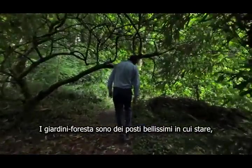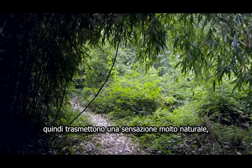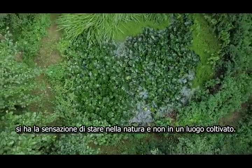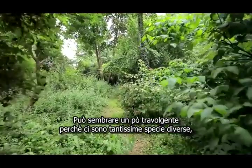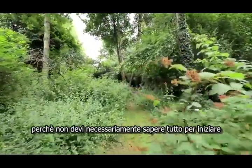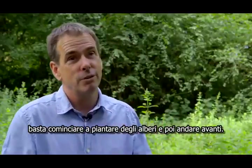Forest gardens are very beautiful places to be in. Although they're managed, the management is light, so they have this very naturalistic feel to them — it is more like being out in nature than being in a cultivated garden. It can seem a bit overwhelming with so many different species, but you shouldn't let that stop you from beginning a project. You don't have to know everything to begin with. Just start, plant some trees and go from there.